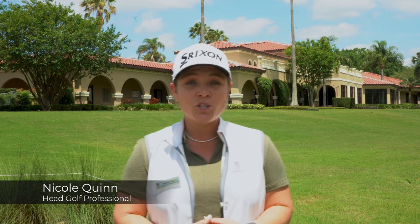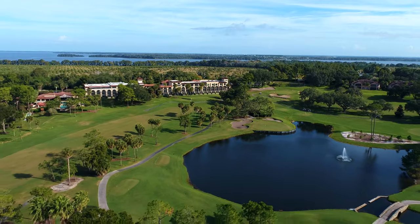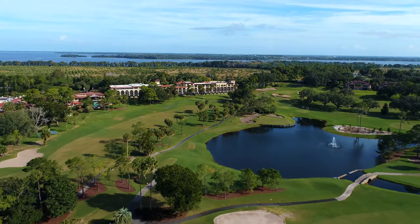Hello, my name is Nicole Quinn. I'm the head golf professional here at Mission Inn. We have two wonderful courses here, two 18-hole golf courses, the oldest being El Campion. It was built in 1917 and designed by George O'Neill.